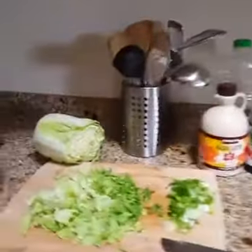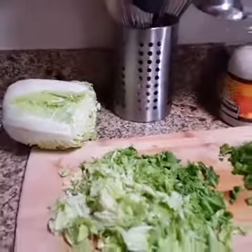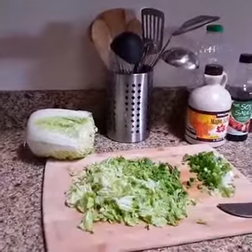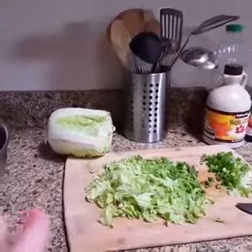So this is our Napa cabbage grilled chicken salad. And because I'm a meal planner and I'm really big into meal planning, this is so easy to do because I always make sure I have the stuff on hand.